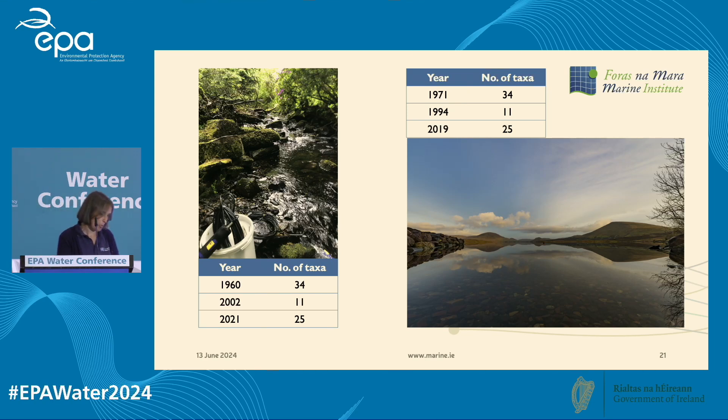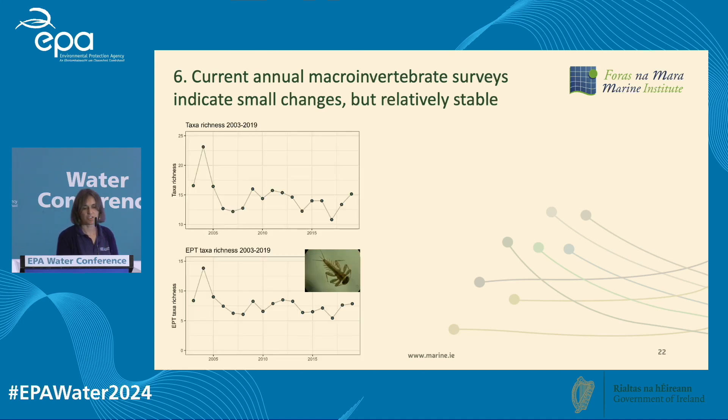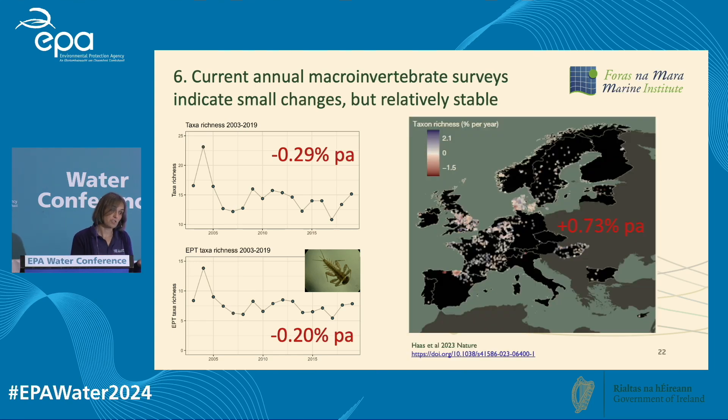Our current macroinvertebrate surveys indicate small changes but reflect relatively stable conditions in the catchment now. Overall taxa richness has decreased slightly — about minus 29% over 29 years — and the richness of our sensitive species, mayflies, stoneflies, and caddisflies, is decreasing by about 0.2%. These are really small changes in comparison to the rest of Europe, which has seen results of significant infrastructural development and is actually starting to see improvements in biodiversity.